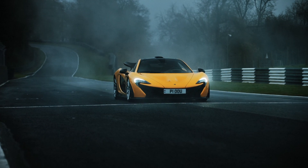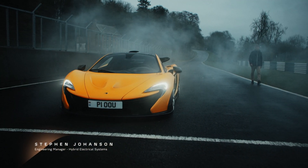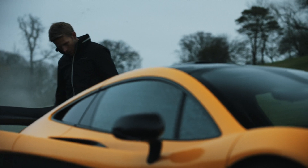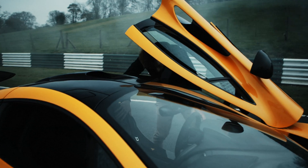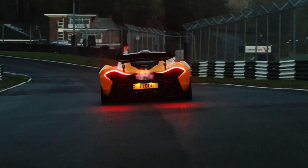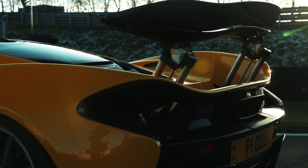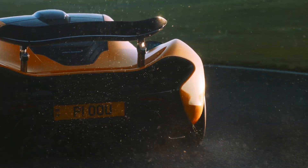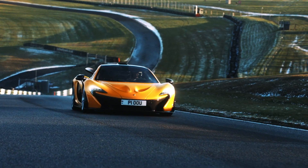Working for McLaren was my dream job when I joined in 2012. My first role was as a design engineer working on the McLaren P1. It's such an important, iconic car in McLaren's history. Its hybrid system was really pioneering at the time, and its performance is still next level. It isn't a supercar. It's a hypercar.